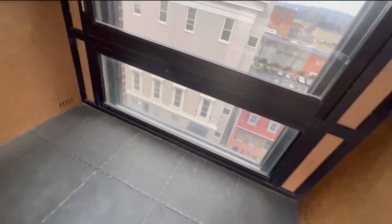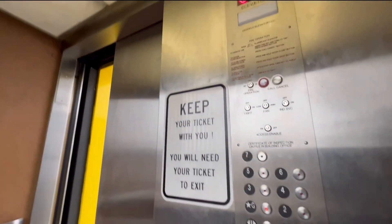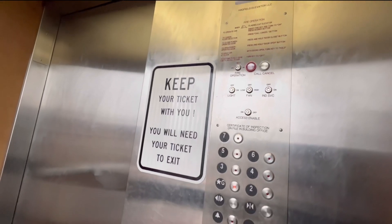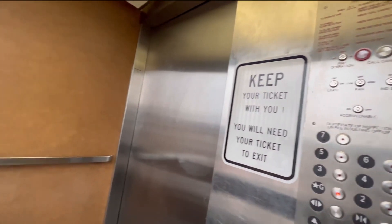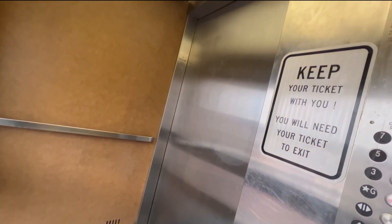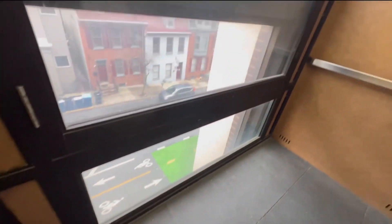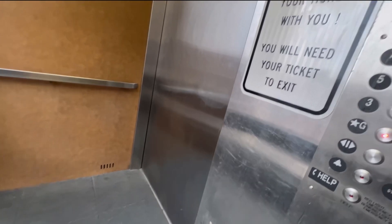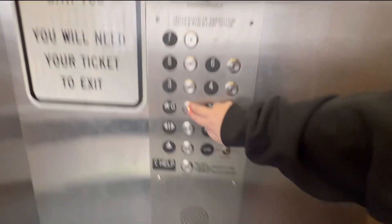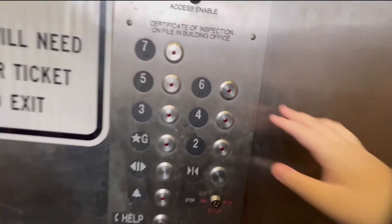Door operator seems to be original. There is a second elevator here but I will not be filming that. I can get a cab view — standard parking garage cab, but it's a hydraulic elevator in New York City, so I would not expect much. Here are your fixtures.